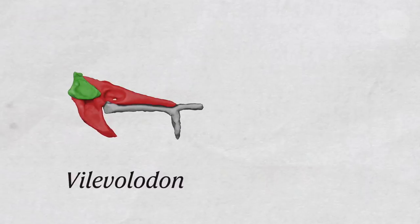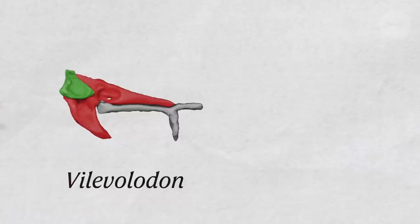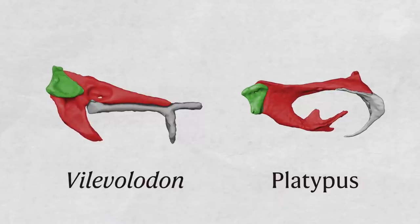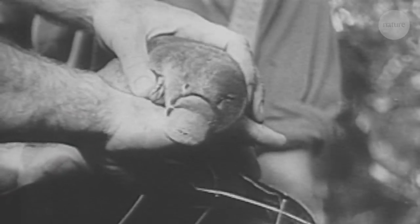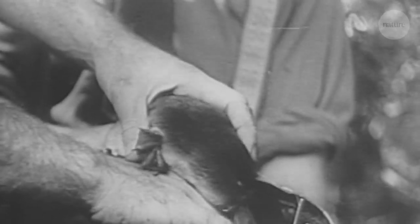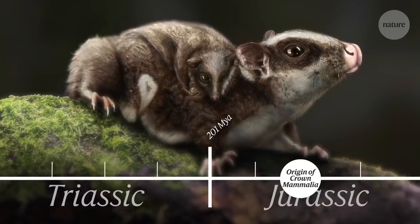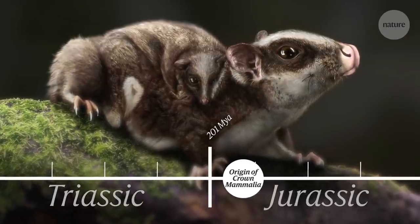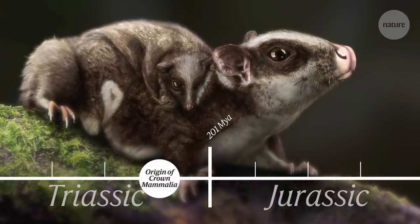On looking at them, it was clear that they were very similar to the malleus and incus that occur in living monotremes — the egg-laying mammals, which today are represented by the duck-billed platypus and the spiny anteater or echidna. Because haramiyids are so ancient, placing them within mammals pushes the origin of mammals as a group back to the late Triassic, about 200 million years ago.